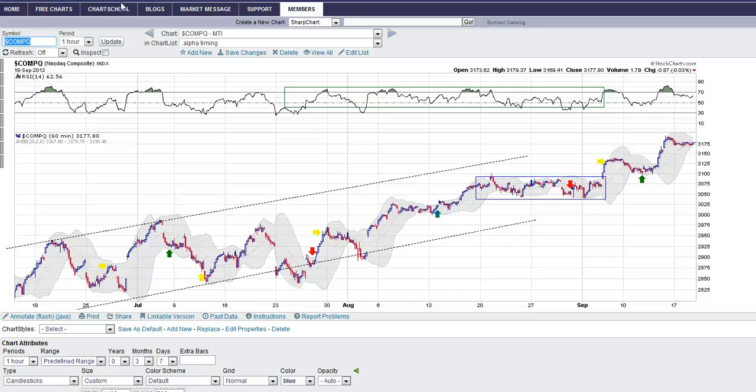Hey traders, this is Jeff with zentrader.ca with a market update. The theme for this video is going to be: stay bullish. Let me explain. We did have some overbought readings on Friday, but this market is digesting it like a champ.